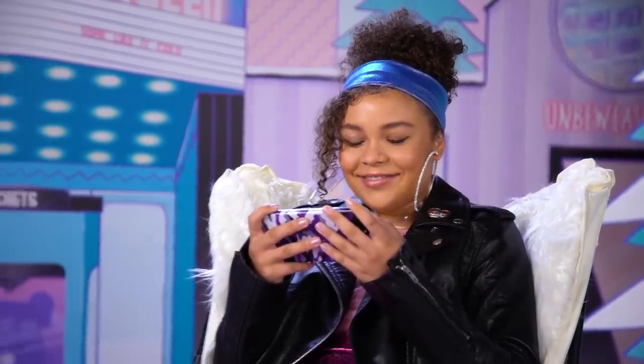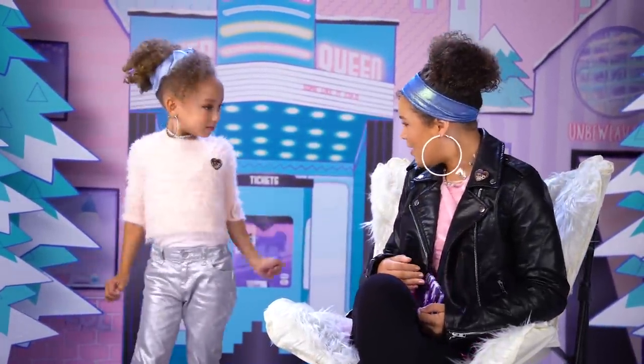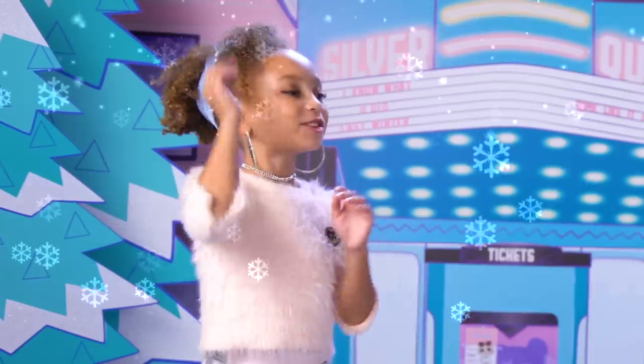LOL Surprise Chalet! Tahani, I'm home! Where have you been? I've been waiting for you. At the chalet!